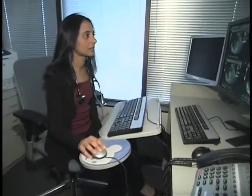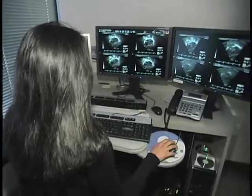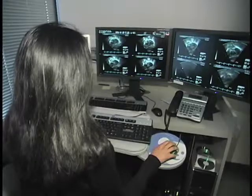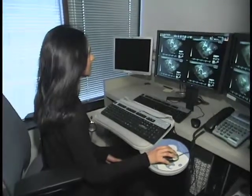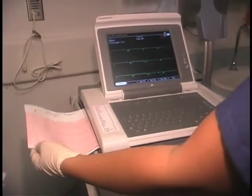If we hear a murmur that is concerning, the first test that we would do is an echocardiogram, which is an ultrasound of the heart. It's painless, it's noninvasive, and it gives us pictures of the heart so we can see the anatomy as well as the heart function. Another test that we may do is an electrocardiogram, which measures the electrical activity of the heart.